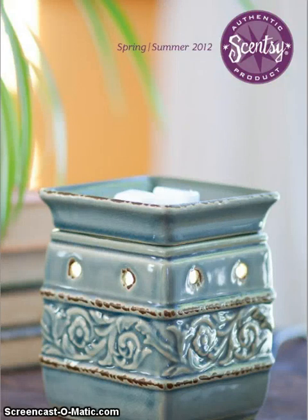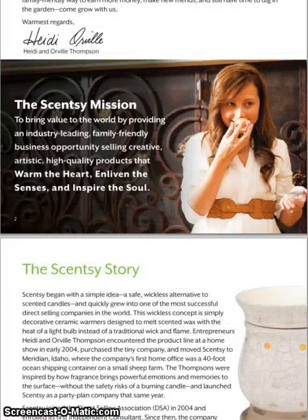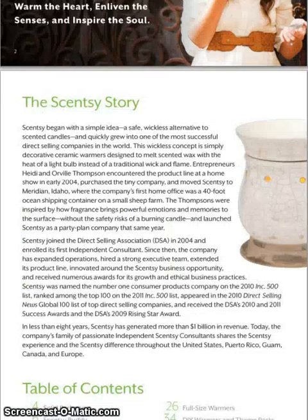Hi everybody and thank you for coming back to the BNS channel. Today I am showing you the spring and summer 2012 catalog. We already know who the Thompsons are, and if you don't, they're the owners of Scentsy — Heidi and Orville Thompson — and here's their family. We'll skip through that because I know you all want to see the products that are coming.